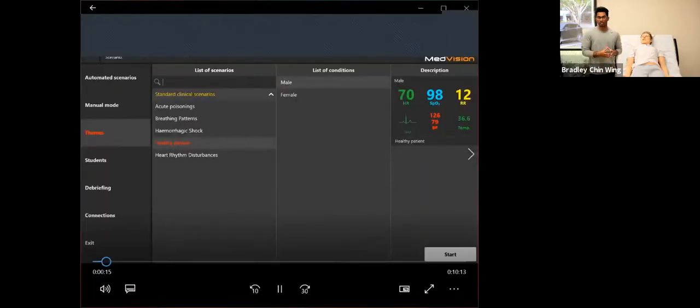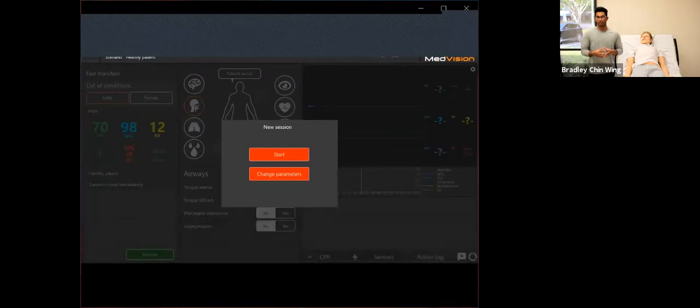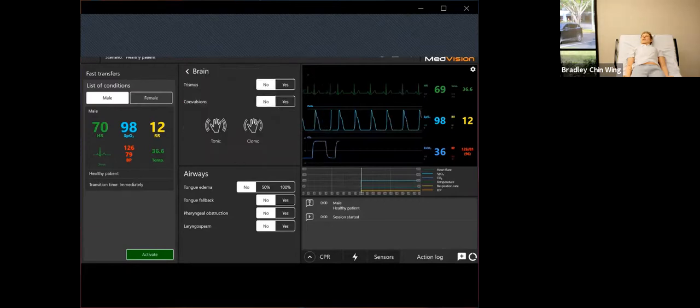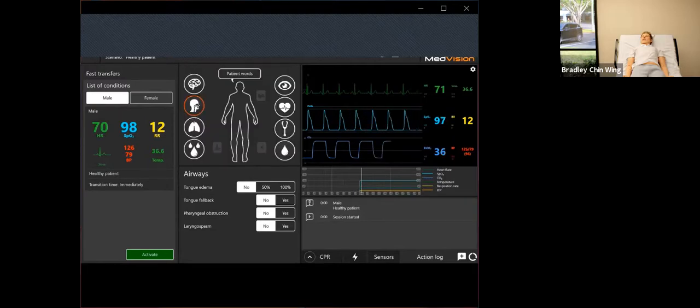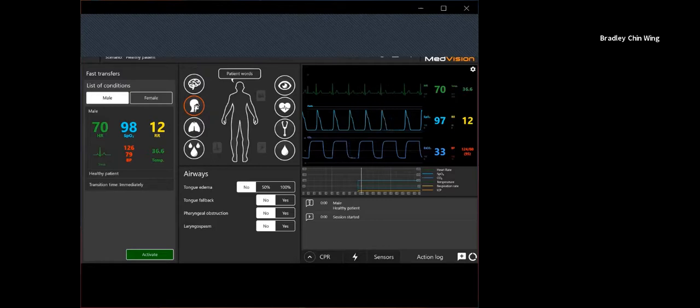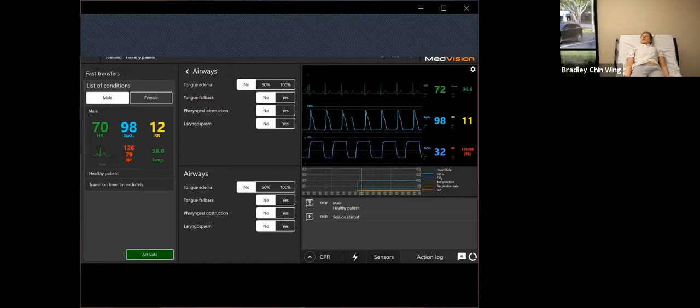Now let's dive into the software. You can go to themes — healthy patient, professional — and start. You can change parameters before you start or just start immediately. The layout is pretty clean. In the brain tab you have trismus, where you can turn it on and his jaw will lock. You also have convulsions where you can pick between tonic or clonic. You also have the eyes, which can be in sync or work independently — one closed, one reactive to light or not, dilated or constricted, and you can also adjust the blink rate.